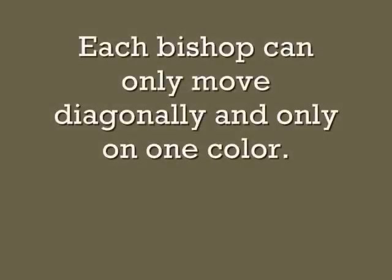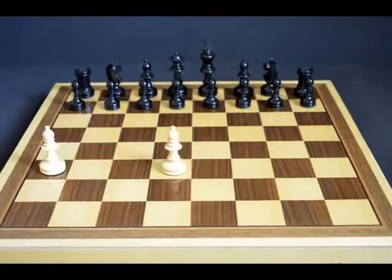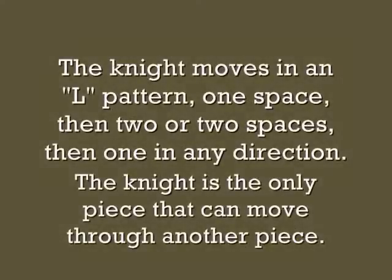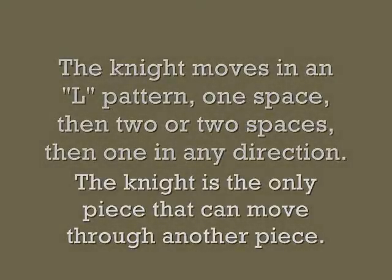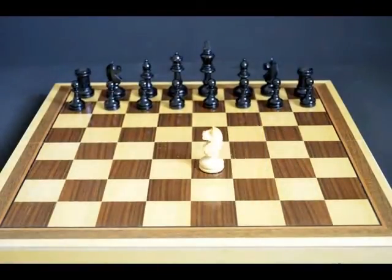Each bishop can only move diagonally and only on one color. The knight moves in an L pattern — one space then two, or two spaces then one, in any direction. The knight is the only piece that can move through another piece.